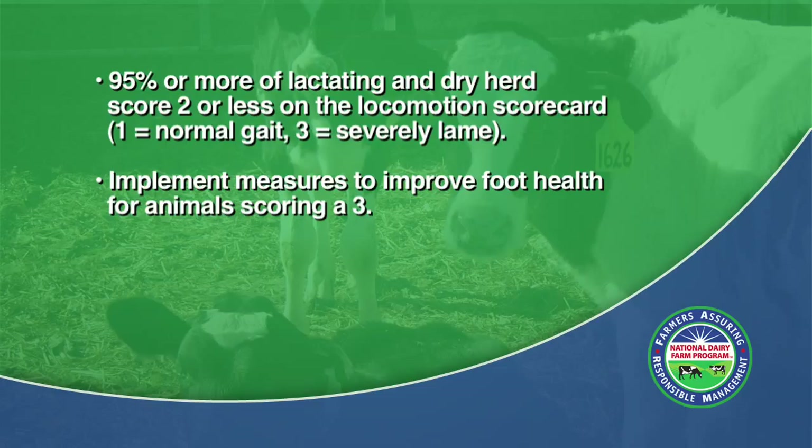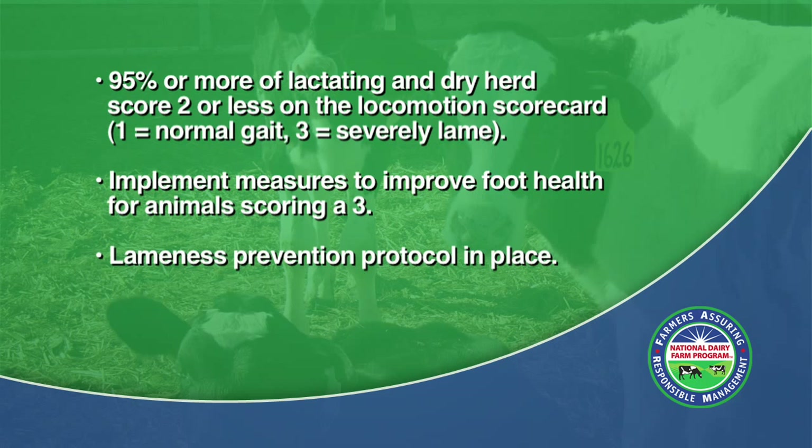Additionally, measures should be implemented to improve foot health for those animals with locomotion scores of 3. Measures may include more frequent trimming, blocks, wraps, or sprays. A lameness prevention protocol should also be in place. Protocols may include foot baths, frequent inspection, and regular foot trimming as recommended by the herd health veterinarian or a trained professional.